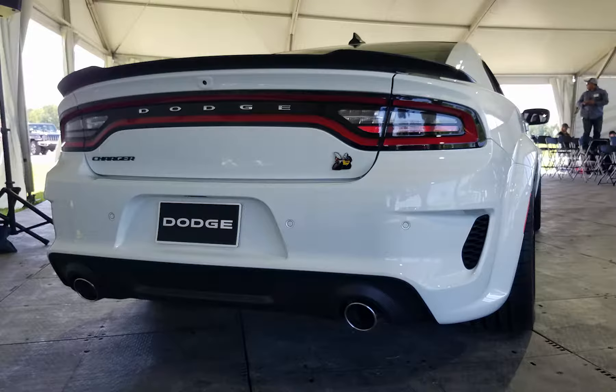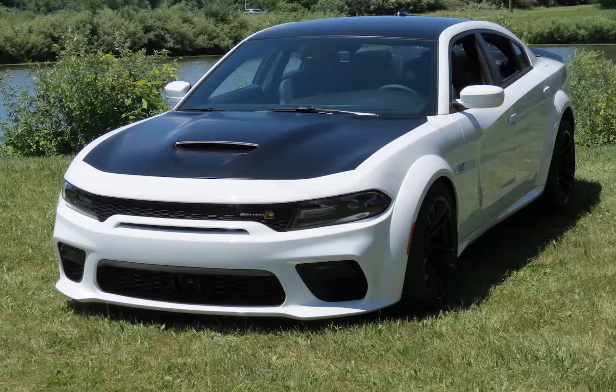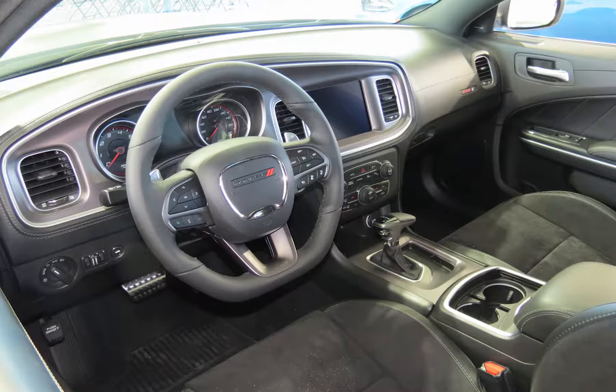To close out this video, let's take a look at the brother of the Charger Hellcat — the new Charger Scat Pack, more muscle from SRT and Dodge.